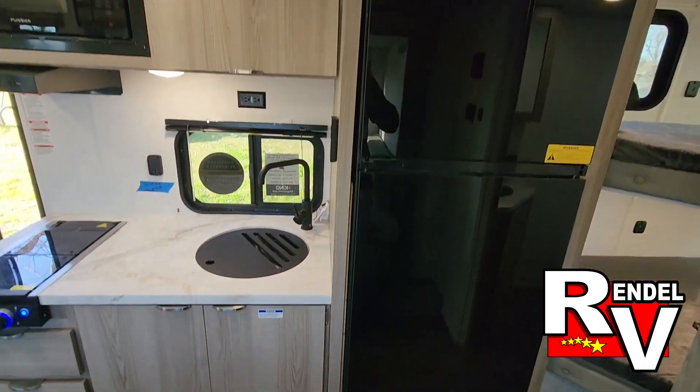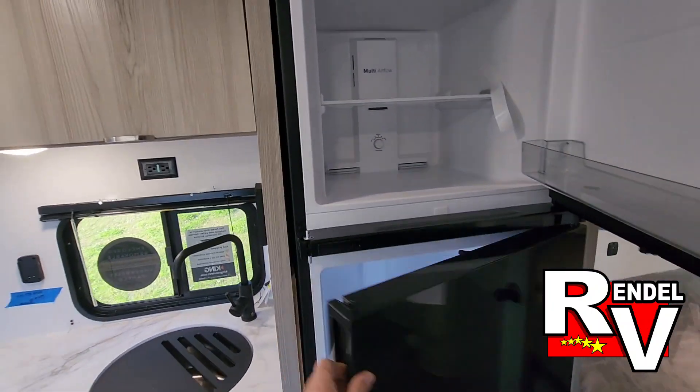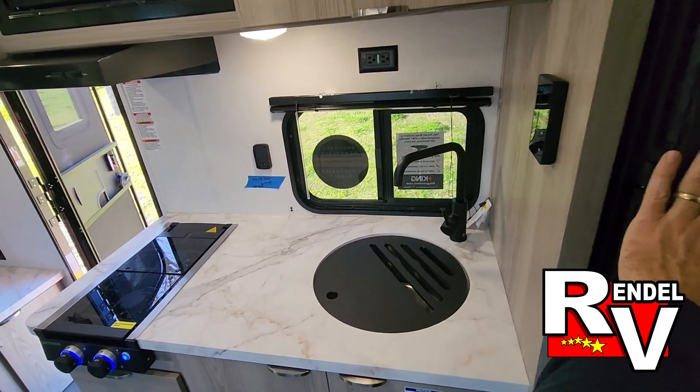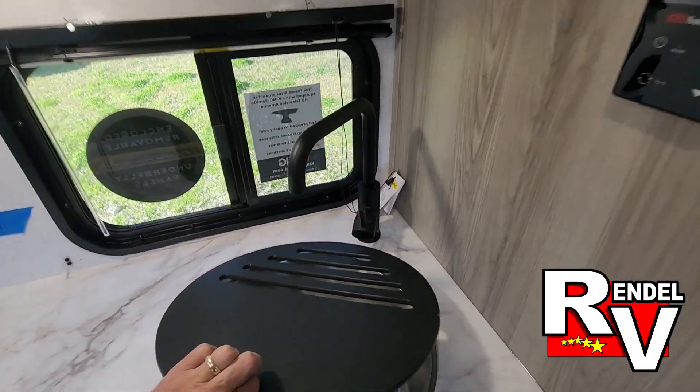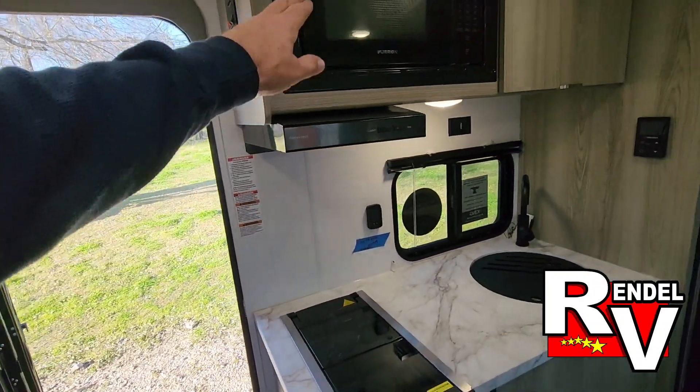Over here you're going to see the kitchen. There's a big Everchill refrigerator with the freezer on top and the refrigerator down below. You get a sink cover over a pretty deep sink, a two-burner stove, and a vented hood microwave.